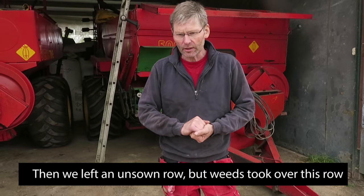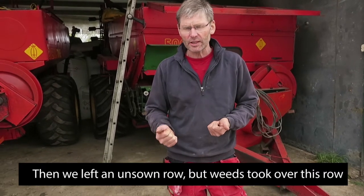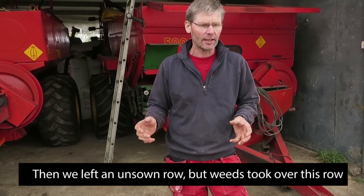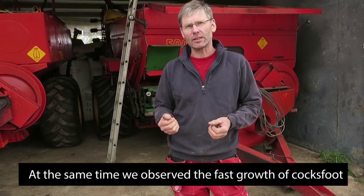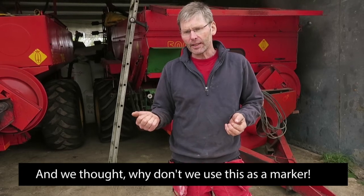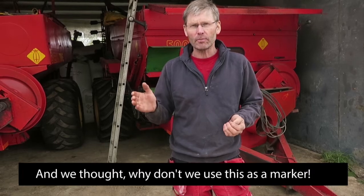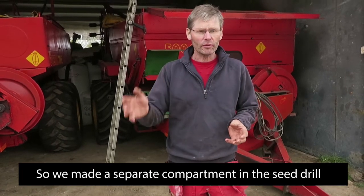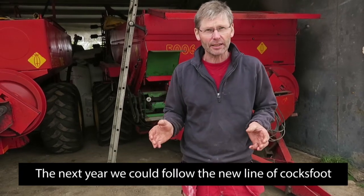We tried a tramline approach, but in the first year you could see something, and then in the second year it just looked like a weed. So we started growing cocksfoot separately and sowed a strip of cocksfoot — we simply filled the tramline seeder with cocksfoot seed and sowed it along the tramline.